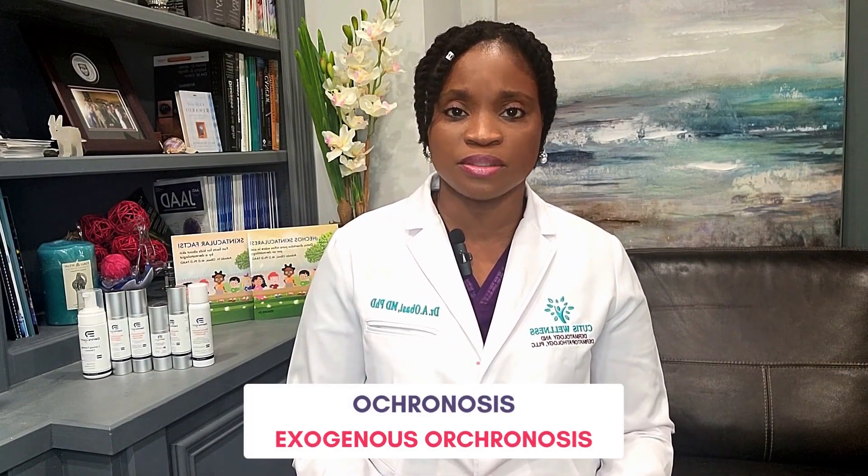Hydroquinone is very effective in lightening the skin. However, as with any product or medication, you have to be aware of potential side effects. Hydroquinone can be irritating, but the more concerning side effect is that with prolonged use, especially at higher doses, it can result in a permanent discoloration of the skin called ochronosis.